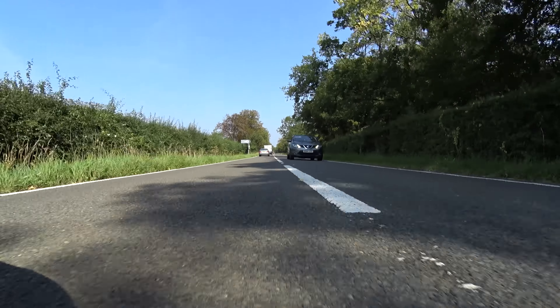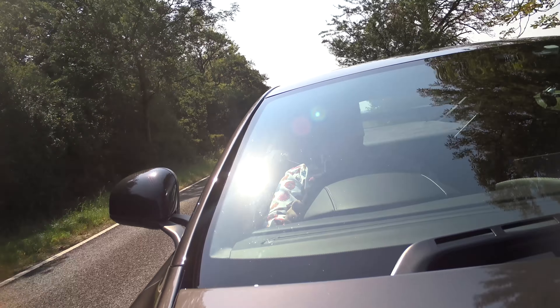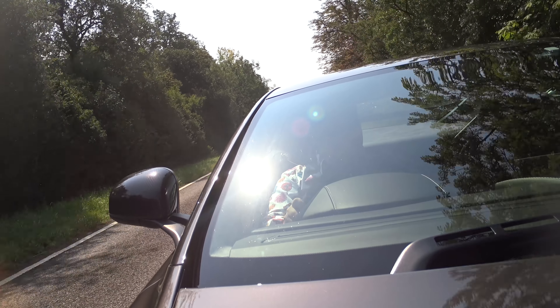Anyway, there you go — a short video from me with yet another Aston Martin. Always a good day, I think. I hope you agree. Thanks for watching. Bye bye.